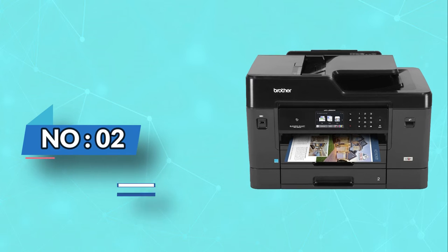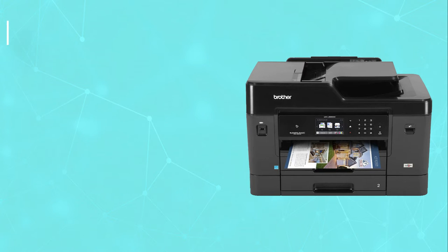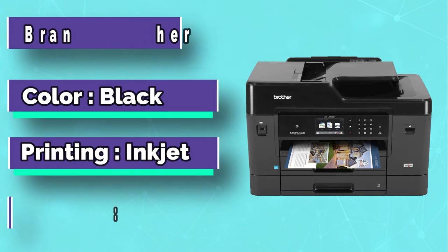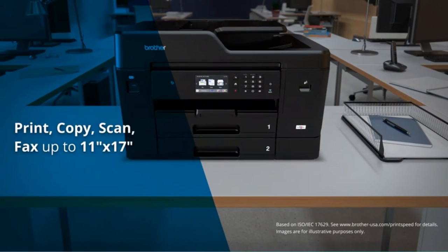Number 2: Brother Commercial Printer for Small Business. This business inkjet printer connects easily to a plethora of cloud services like OneNote, OneDrive, Flickr, Facebook, Dropbox, Evernote, and Google Drive.